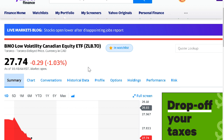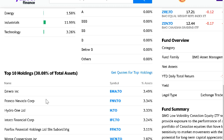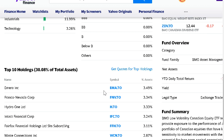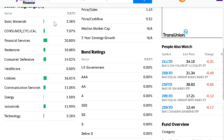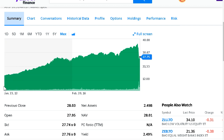ZLB takes the TSX 100 — the largest 100 companies in Canada by market cap — orders them by beta from lowest to highest, and holds the 40 companies with the lowest beta. Its holdings include Agnico Eagle, Franco-Nevada, Hydro One, Intact Financial, and Waste Connections — all companies whose prices don't fluctuate at the same rate as the TSX. The five-year average beta is about 0.7, meaning for every 1% the TSX moves, this ETF moves about 0.7%.